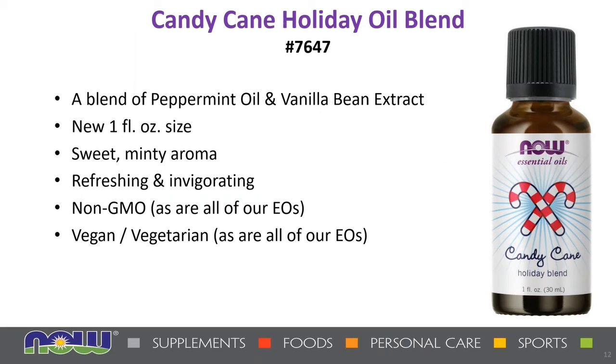Next, we have the Candy Cane holiday oil blend. We introduced this blend in a small 10 ml size in 2019 as part of our holiday essential oil gift set; now we have it available in a larger one-fluid-ounce size. The Candy Cane essential oil blend has a sweet and minty aroma of peppermint oil and vanilla bean extract that's perfect for celebrating the holiday season. For aromatherapy, add to a diffuser or create your own room spray by adding 20 to 30 drops to a one-ounce bottle of water.